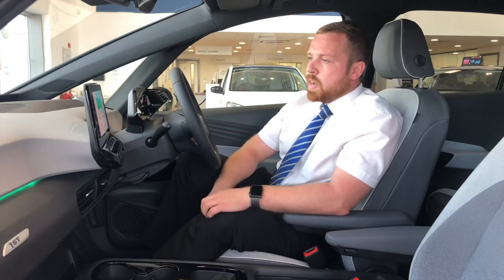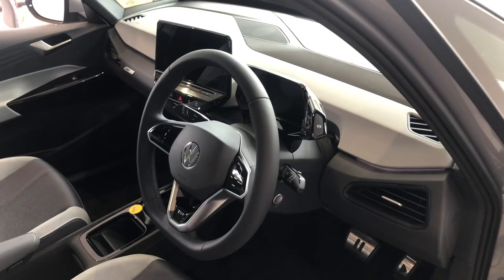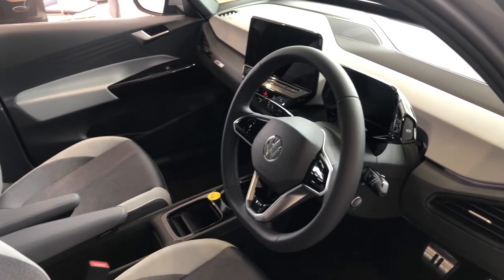All you have to do is say 'Hello ID, I'm freezing' — and it responds: 'No problem, it will get warmer at the front right shortly.' And to assist you while you're driving, you also have the ID light, which is a little light strip along the windscreen that lights up, showing various functions including the navigation and charging functionality.